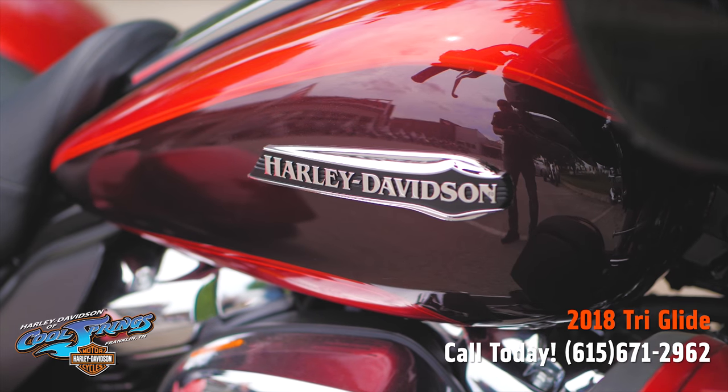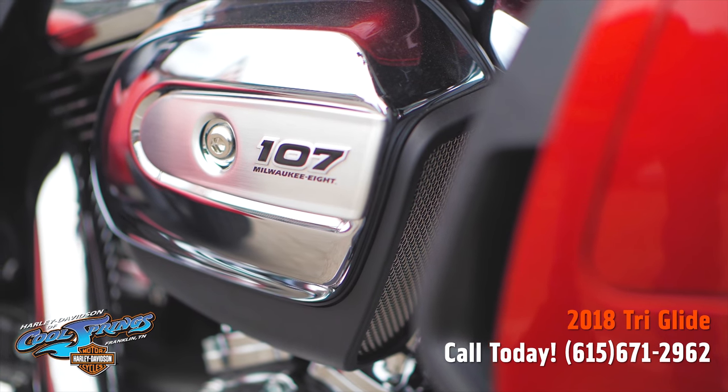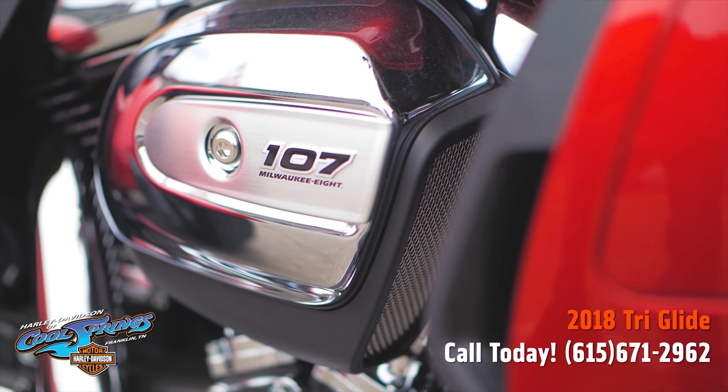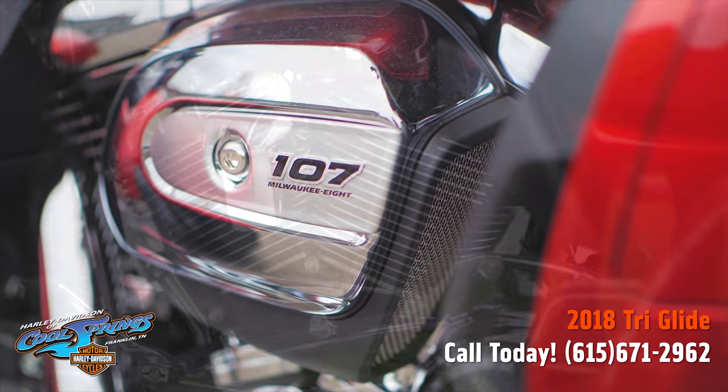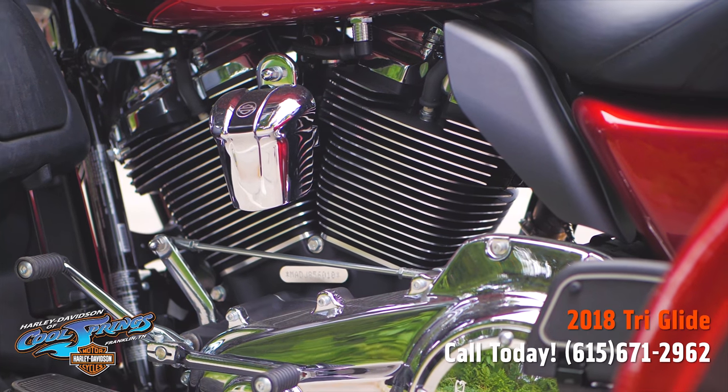These Tri-Glides are the top of the line when it comes to touring. Since she's a 2018, she's got the big 107 cubic inch motor hooked up to that smooth six-speed transmission.